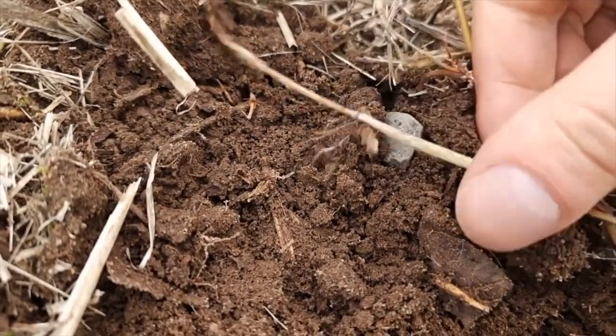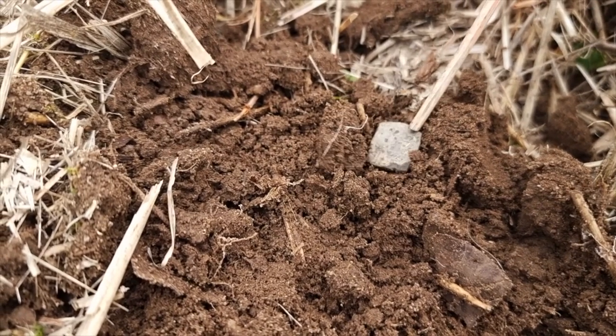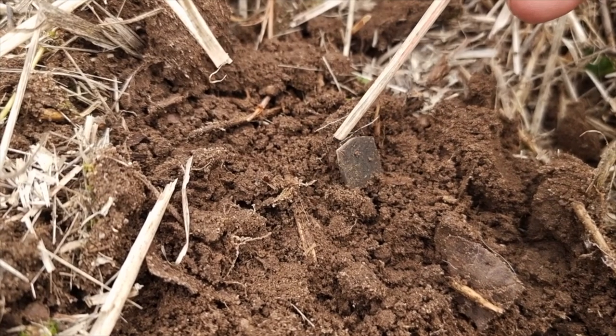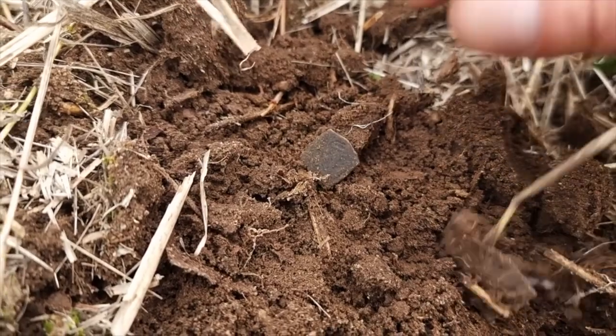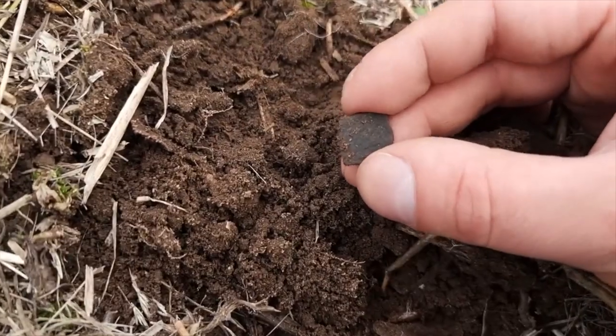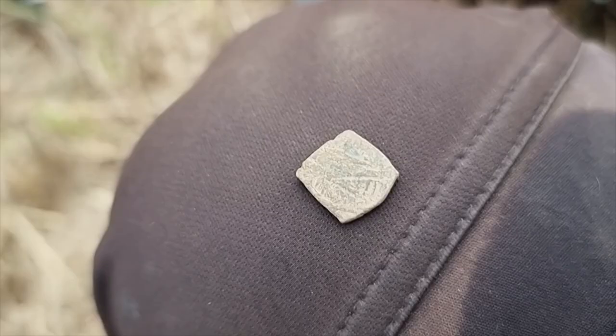Our top four metal detecting find of 2021 is an old coin. One of the oldest coins found on this channel in 2021 was this incredible square coin found in Finland by Emil. This square coin is a Danish or maybe Swedish clipping from 1520 to 1521 — a 500-year-old coin, which is an amazing find in Finland. Square coins were usually used as so-called emergency coins, because they were faster to produce than round coins.